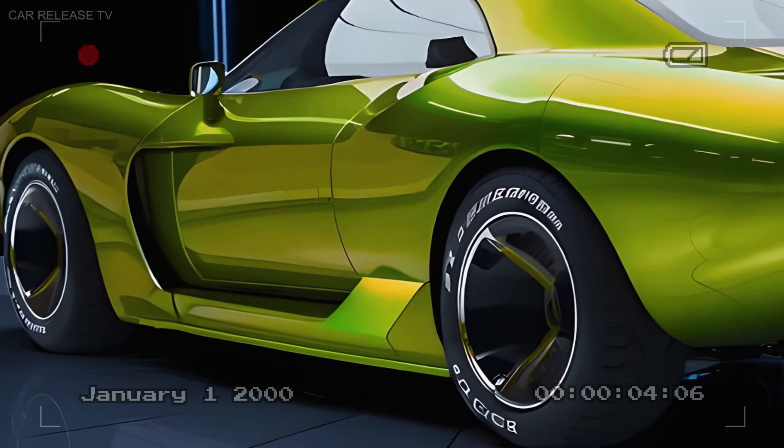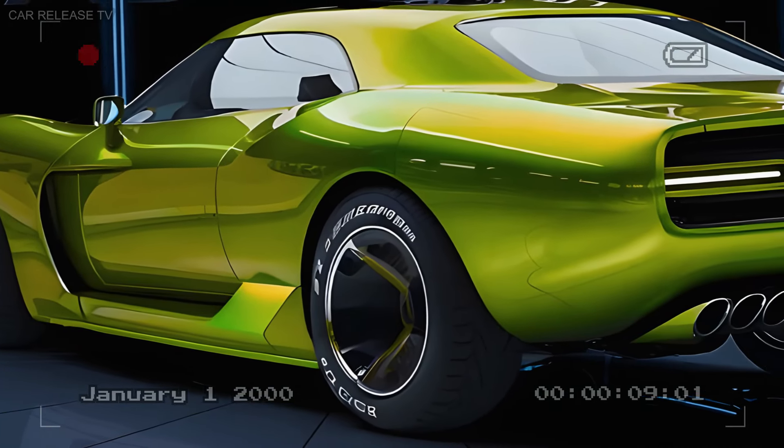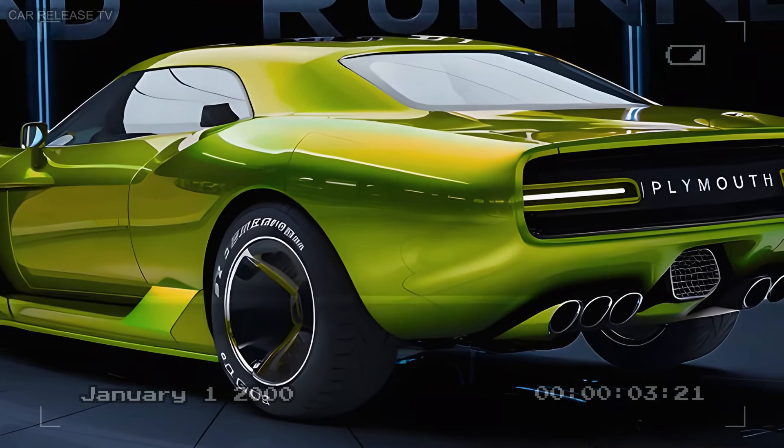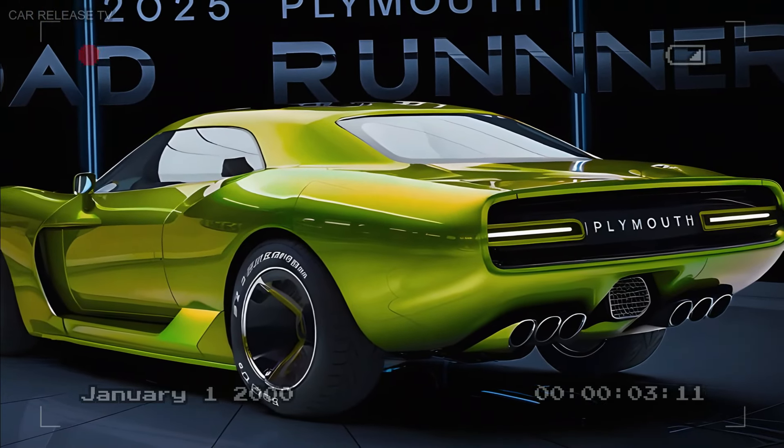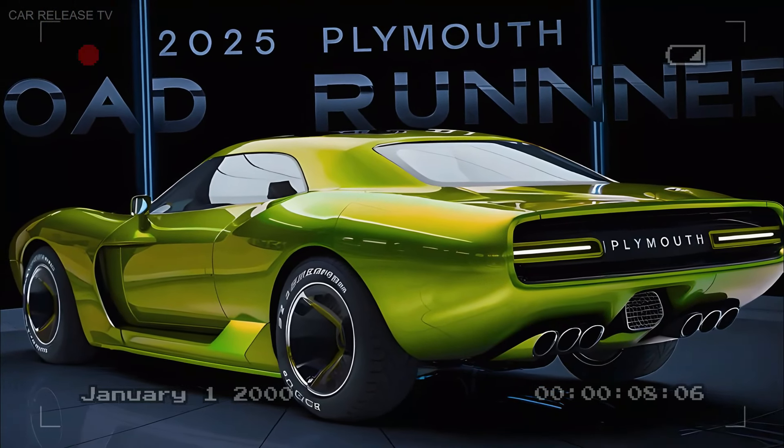For the first time ever, the Roadrunner now comes with an advanced all-wheel drive system. This means all that raw power is delivered effectively to the pavement, providing you with unprecedented control and performance.